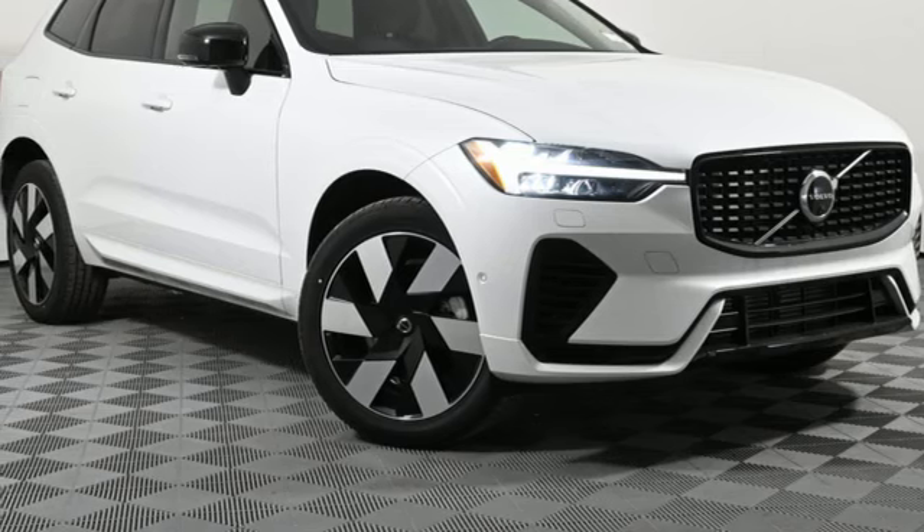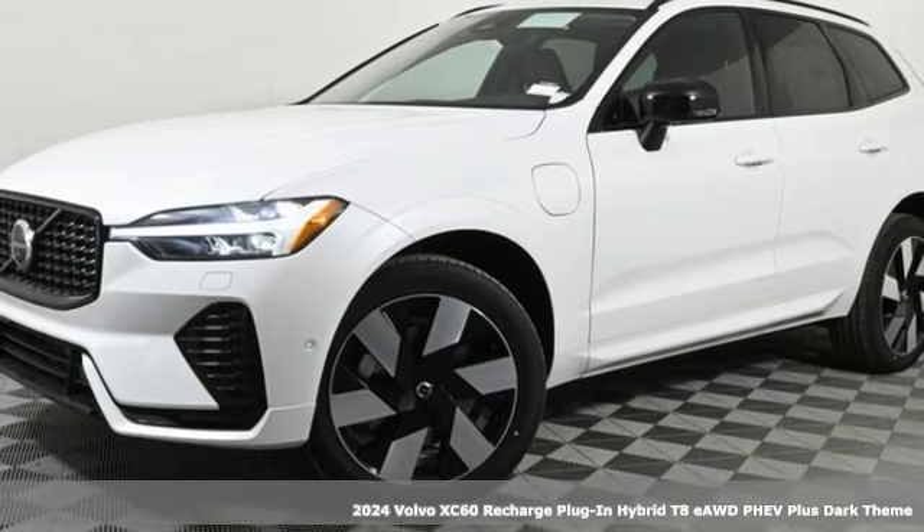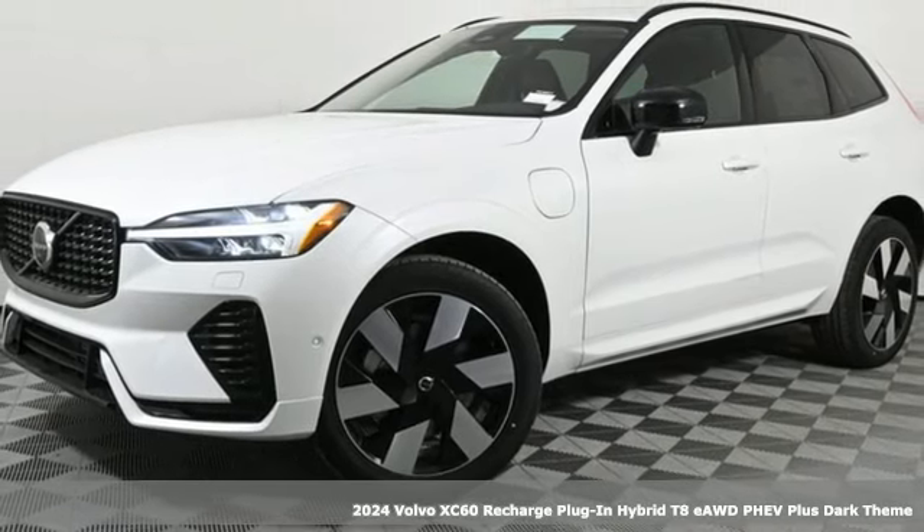It's a new 2024 Volvo XC60 Recharge Plug-In Hybrid. Volvo is Latin for 'it rolls,' but across the world today, Volvo means safety.